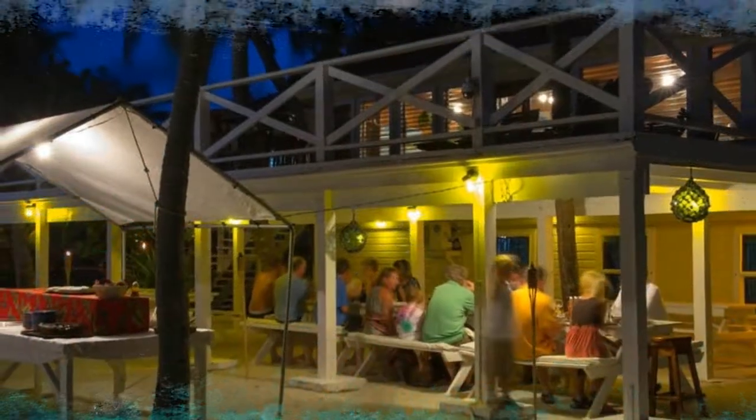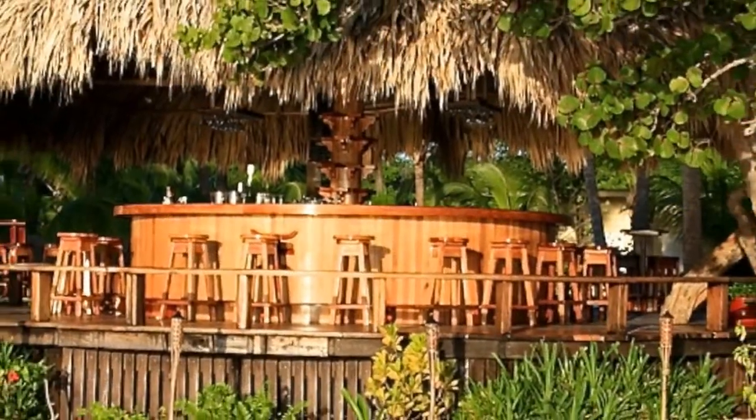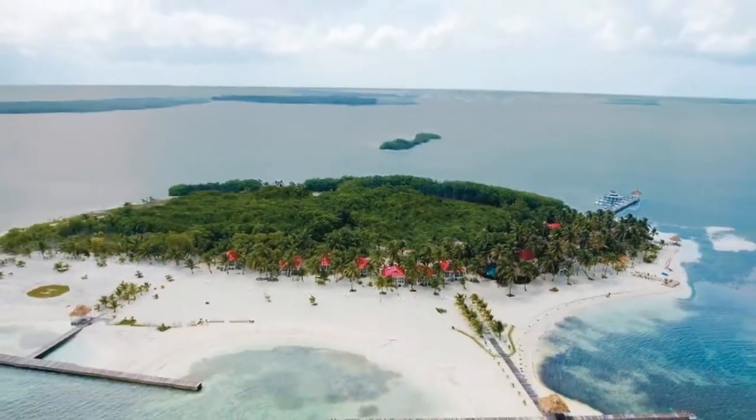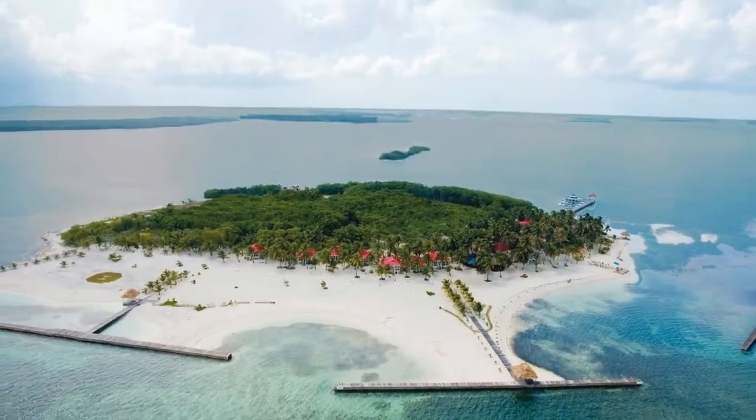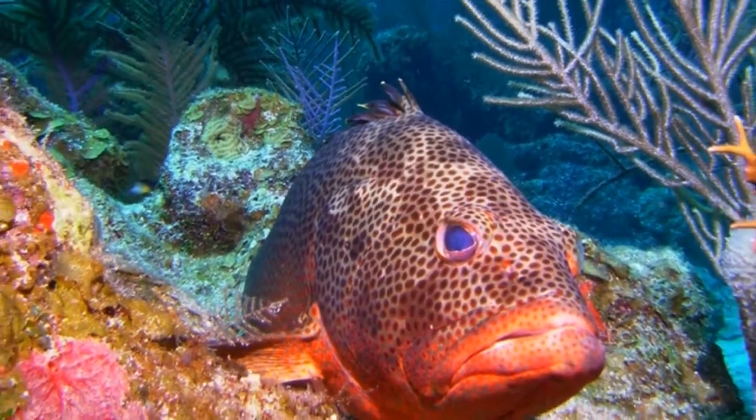Number three: Placencia. Snuggled on the end of a 26-kilometer sandy peninsula, Placencia is a popular fishing village and beach resort. Travelers come here to bask on the beautiful white sand beaches, eat fresh seafood at the excellent restaurants, fish, kayak the lagoon, and dive and snorkel in the Silk Cayes Marine Reserve.